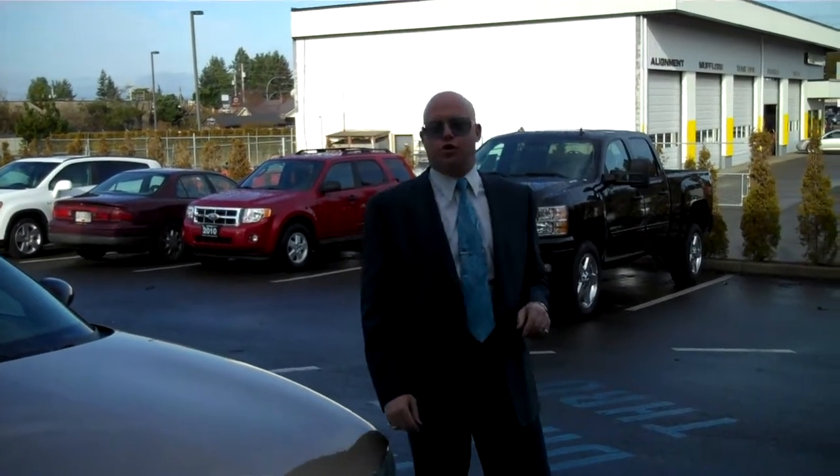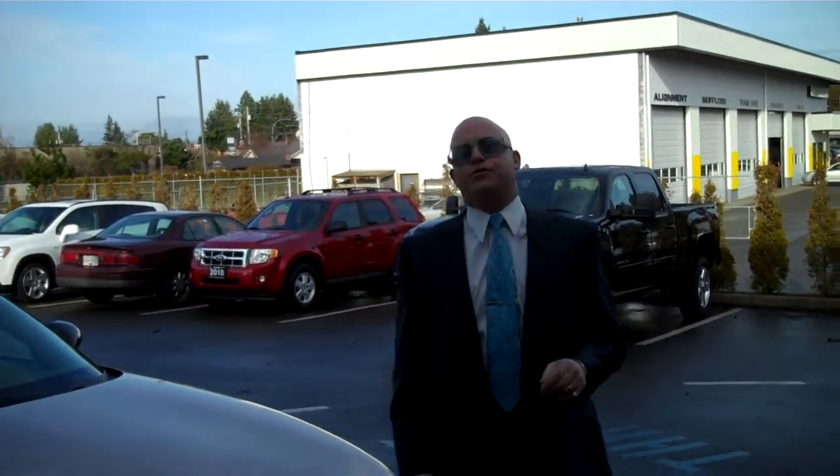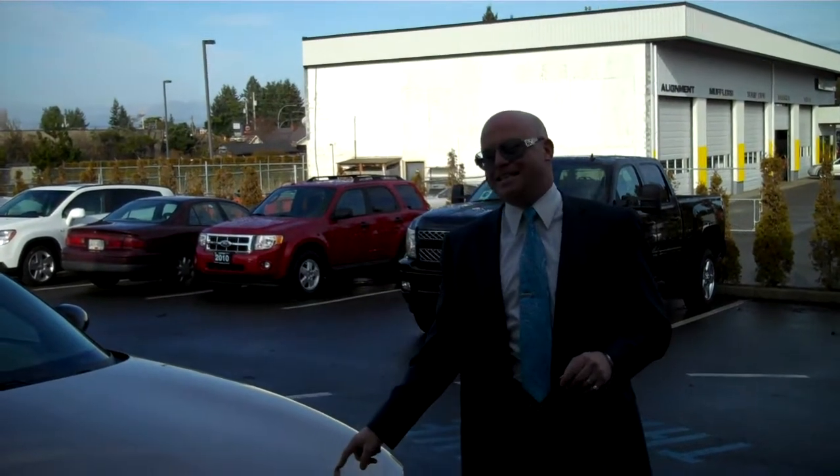Hey Vancouver Island, welcome back to the King's Corner. February — the before and after edition on the Oldsmobile Intrigue detail.